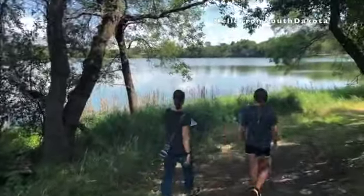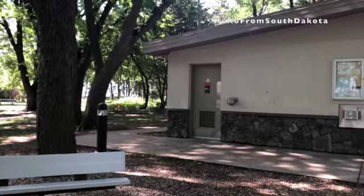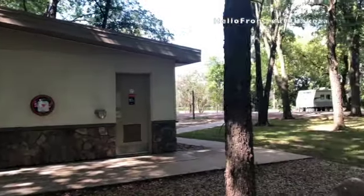If you're planning to camp, the state park features developed campsites for tents or RVs. The campground features 72 campsites and two cabins, all with electric hookups. There's a modern rest area with bathrooms and showers.